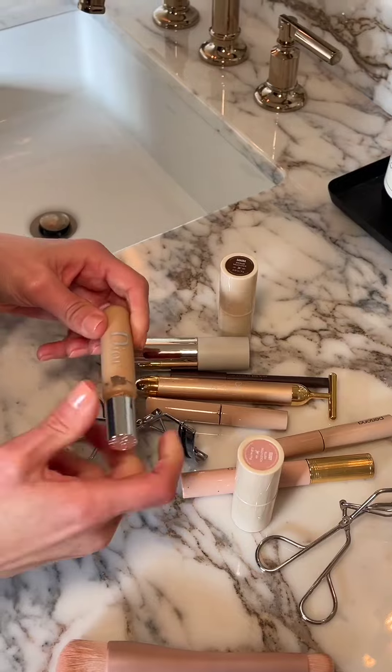I'm gonna go in with my Dior concealer. I wish this didn't have a fragrance, but besides that, I love it. I'm gonna use the Persona base and concealer brush, and I'm just gonna blend this in place.